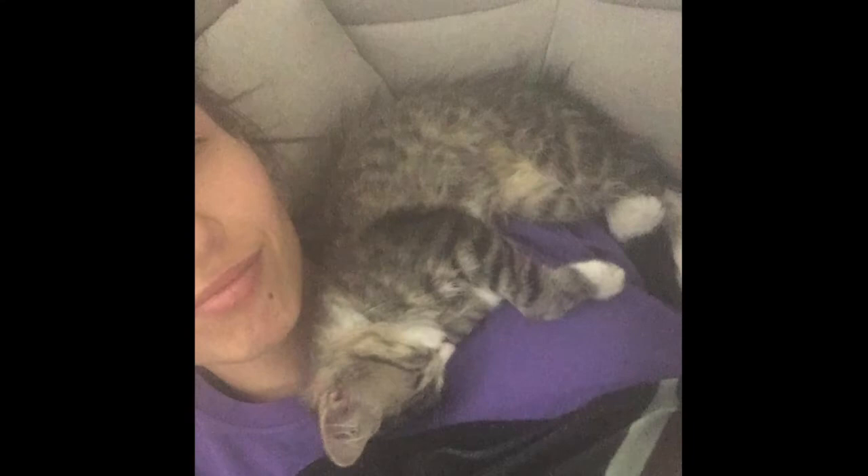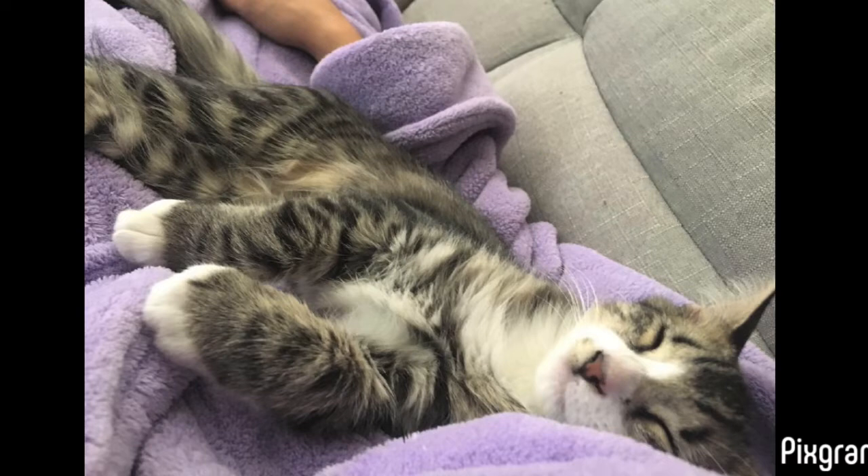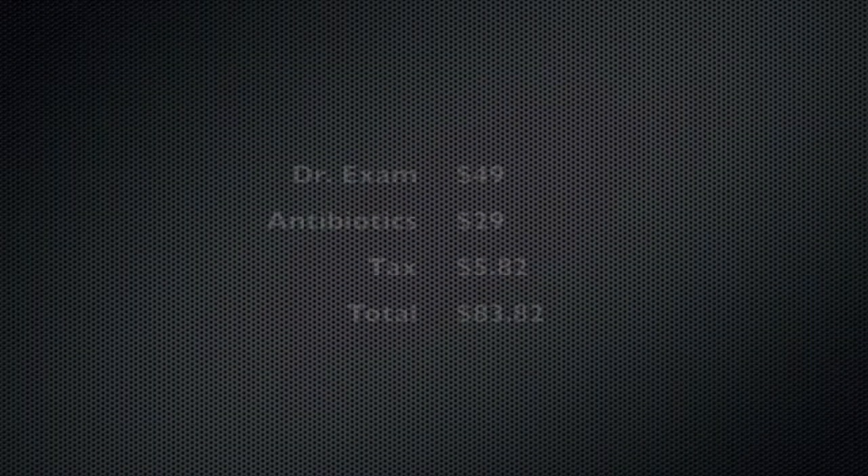We went the very next morning to get her checked out at the doctor. I was worried — you never know what could happen with street cats, what kind of stuff they could catch. She definitely had a respiratory infection: her eye was all mucked up, she was sneezing and stuff like that. They can't do much for that, but they did give her some antibiotics to help her immune system fight the infection.